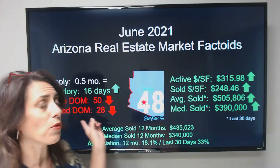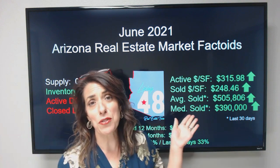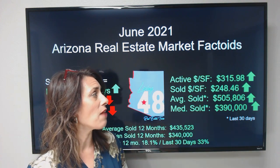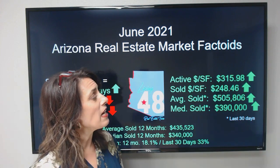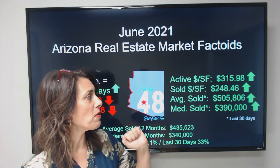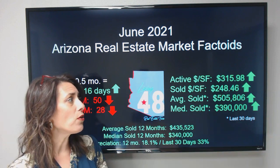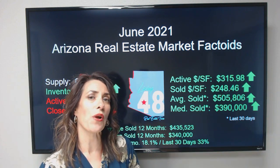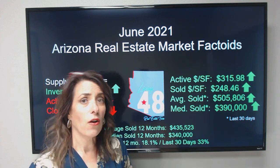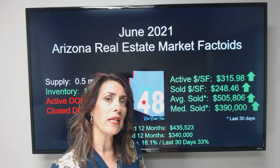Typically on this side we're looking at reds and on this side we're looking at greens — and that's kind of how it continues to play out. Active price per square foot right now is averaging right about $315.98 per square foot. The solds are selling for about $248.46 a square foot. These numbers are higher and they continue to climb.